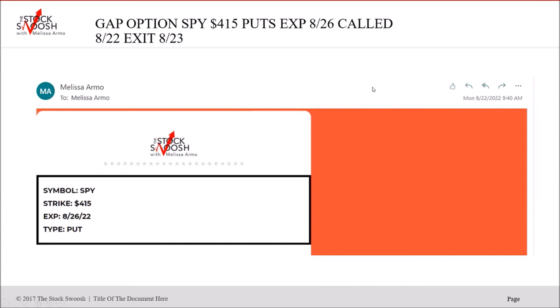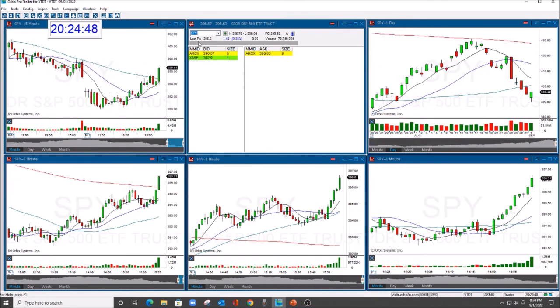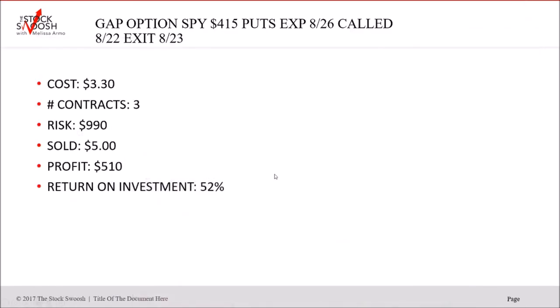Then we did the SPY 415 puts, called Monday at 9:40. I was up over 50% and just booked it. Cost $3.30, three contracts, risk $990, sold at $5. If you held into the last day it was worth more — ended around 405. You could do one QQQ and one SPY trade — if you know the market's going to fall, hold one and get out of the other, so you make some profit on one and potentially squeeze more out of the bigger move.